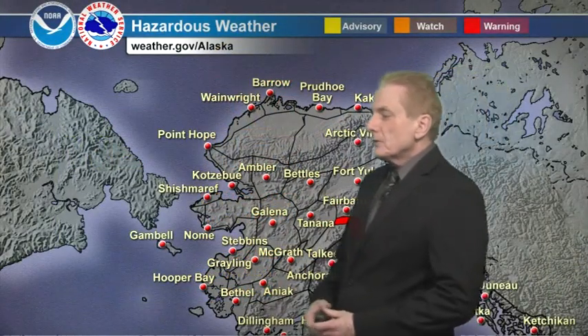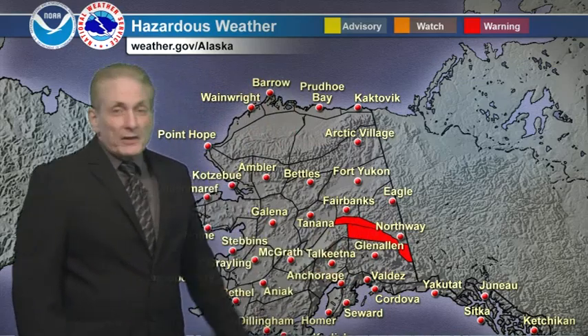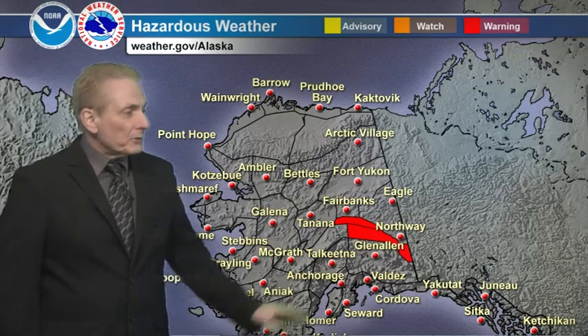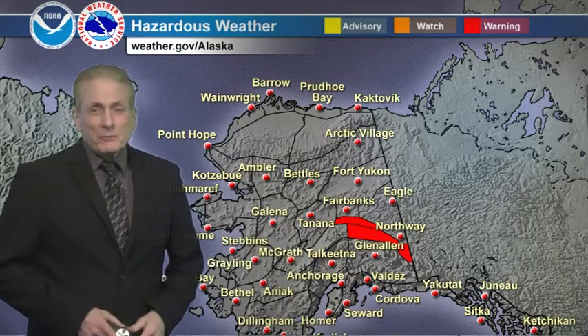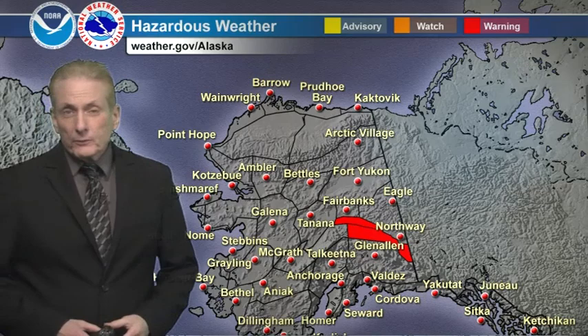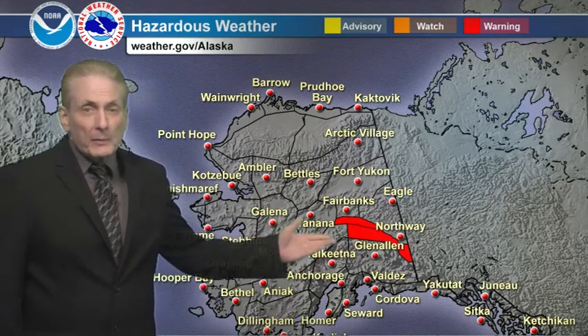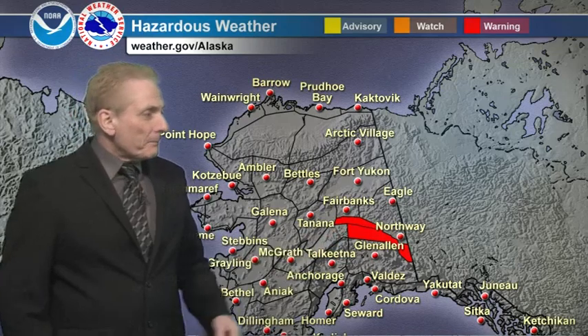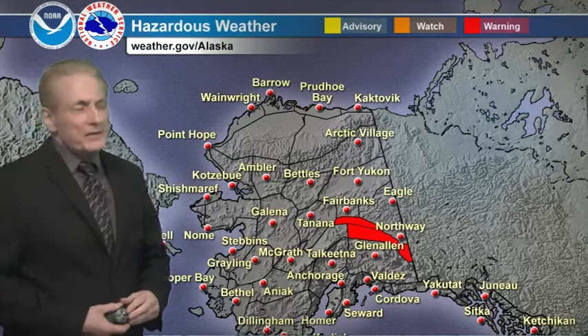Up on the hazardous weather chart today, what was a wind advisory yesterday is now a high wind warning out for the central eastern Alaska Range. That's out until 7 p.m. this evening for winds gusting as high as 80 miles per hour through the passes there, and winds should start coming down after that this evening.